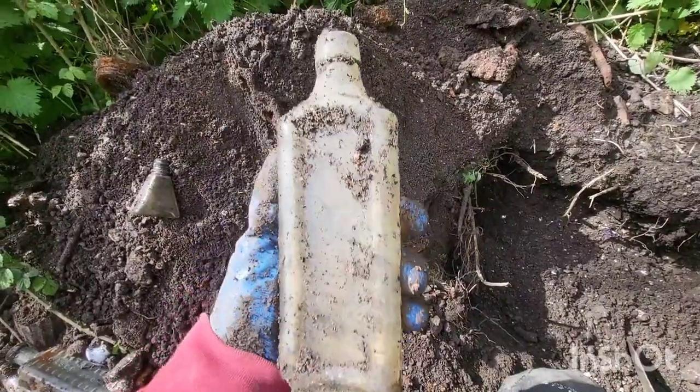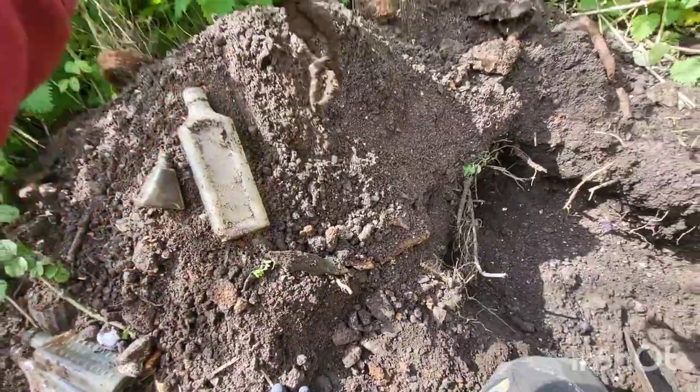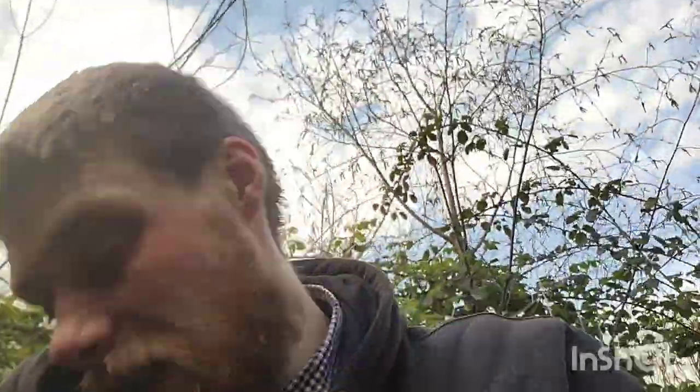This is a nice bottle — quite a deep one. Not sure what it would have been, but unfortunately it's got a bit out of it so it's not a keeper, otherwise it would have been nice. And a chain. Thank you all for joining me on today's adventure — I'll be sure to catch you in the next one. Bye for now.